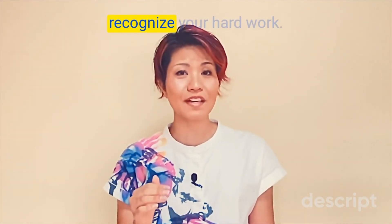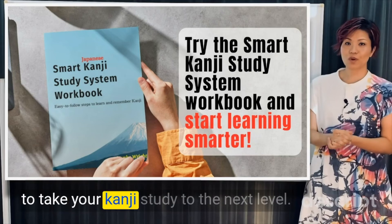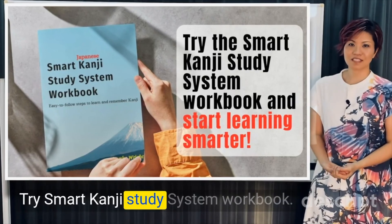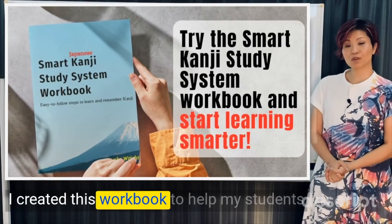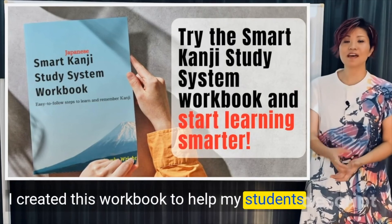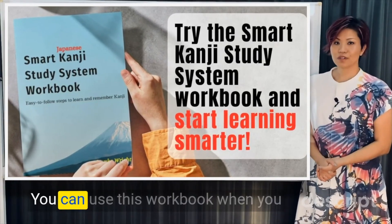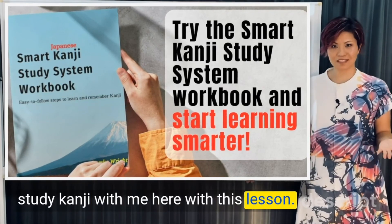It is super important to recognize your hard work. Great job! To take your kanji study to the next level, try the Smart Kanji Study System workbook. I created this workbook to help my students remember kanji efficiently. You can use this workbook when you study kanji with me in this lesson.